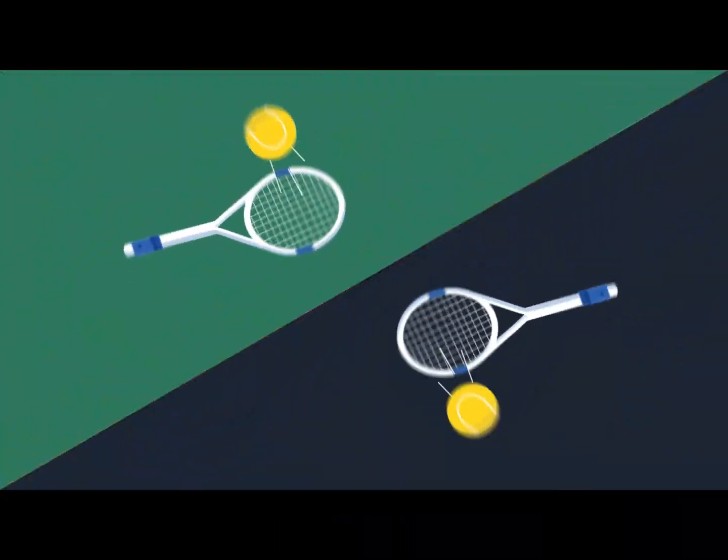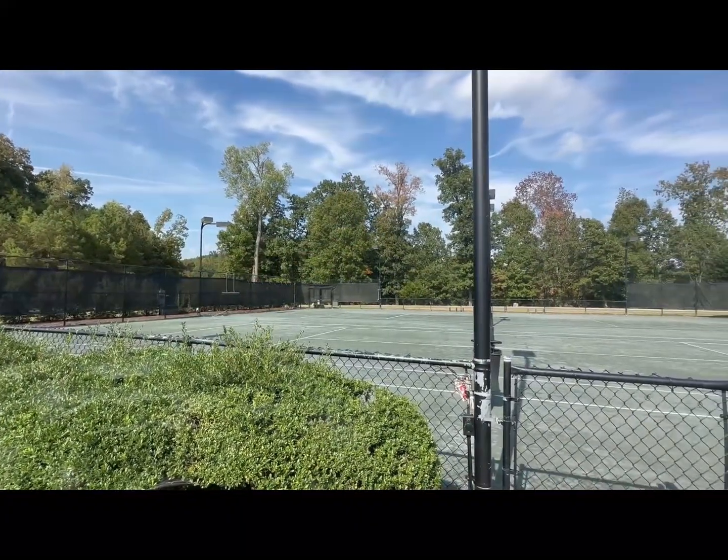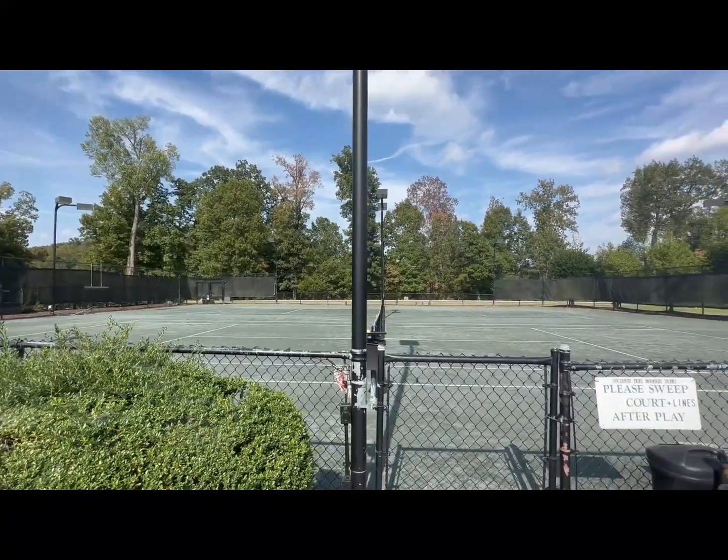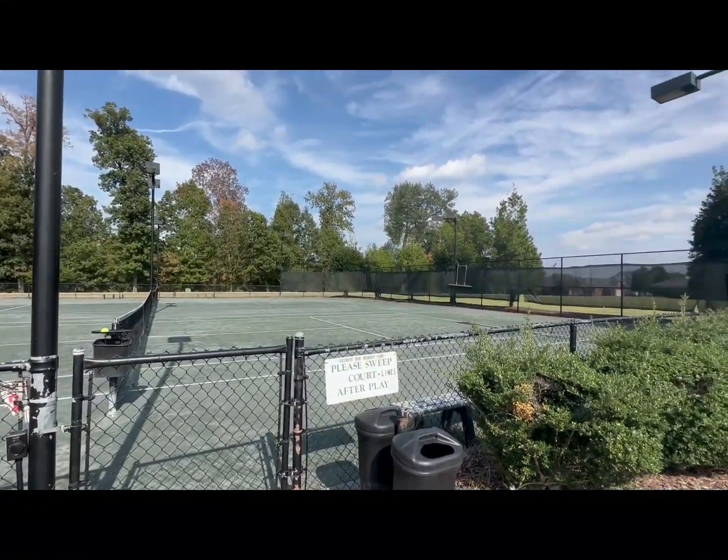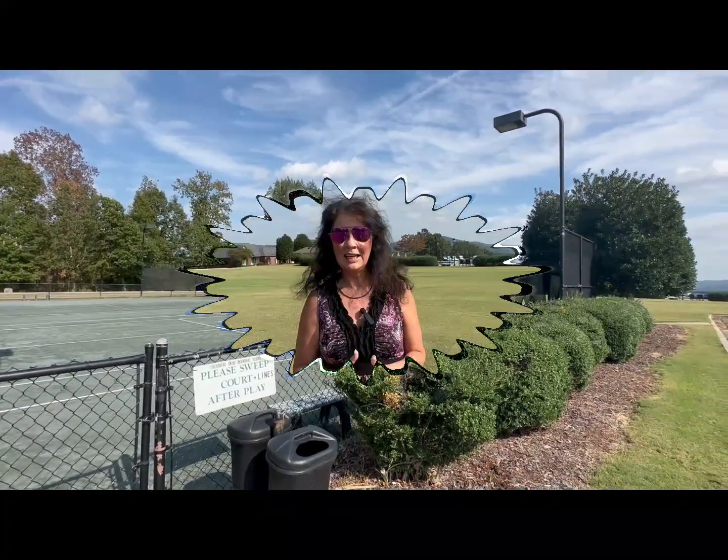Near this neighborhood you're going to find a recreational area. Besides the tennis courts, you're going to find this green space, so you could bring your family and friends here, throw a blanket down, have a picnic, and enjoy this area in the neighborhood.